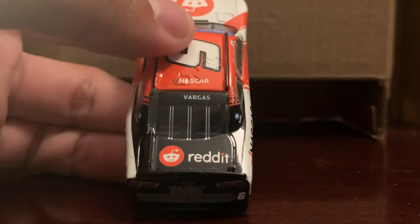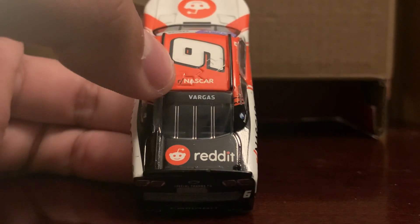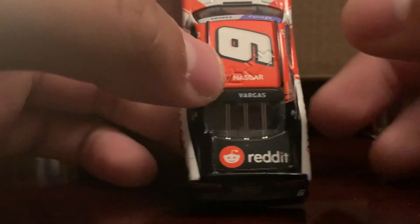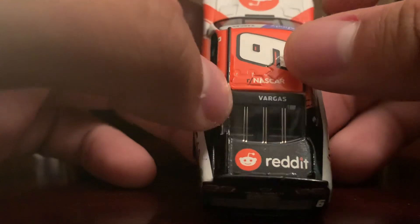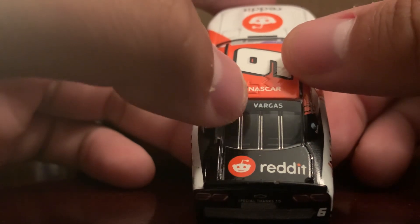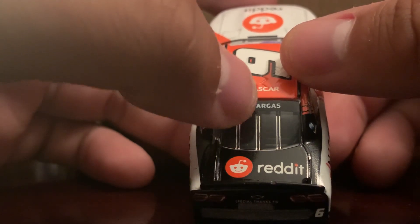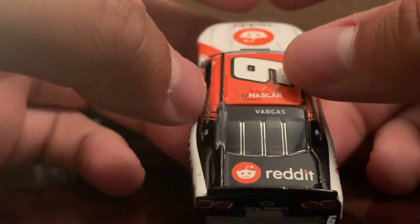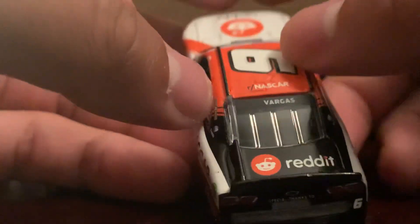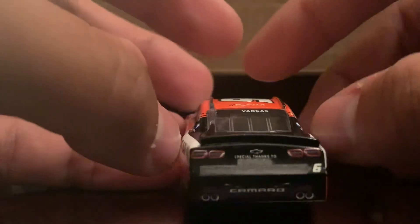On the bottom there's a sponsor that says Faces — National Craniofacial Association. Never heard of them, I'll have to look into who they are. You got the Reddit slash NASCAR logo on the roof and the Reddit logo on the deck lid — the trunk. You also have Vargas's last name on the back windshield, though it's a little off to the right — it should be a bit more centered. And that black bit on the mirror area doesn't seem to connect properly where it should.